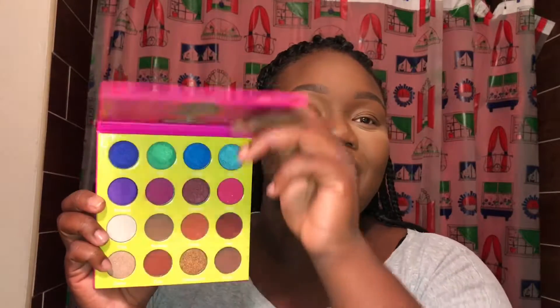Hey guys, so my base makeup is already done. I just have a little under-eye setting powder on so that if any fallout from the palette lands on my face, I can just brush it right off. The first thing I got this Black Friday is a palette from Juvia's Place.